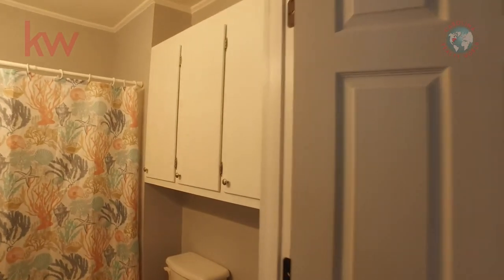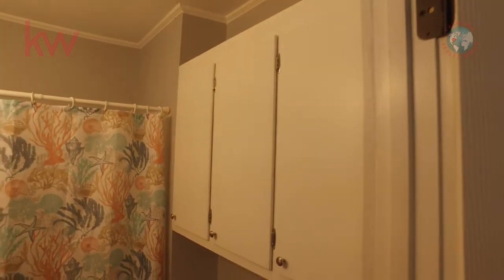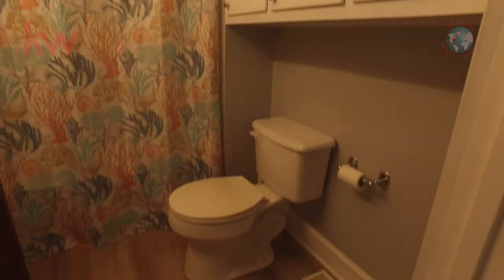And then over here we have a nice full bathroom — nice and modern looking.